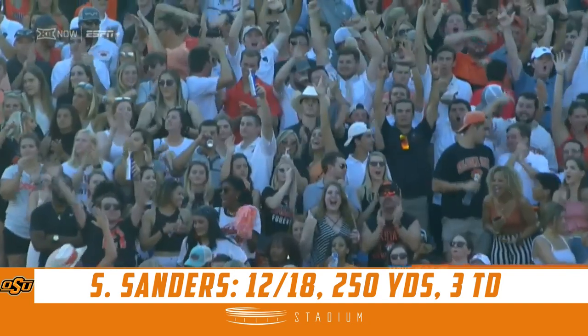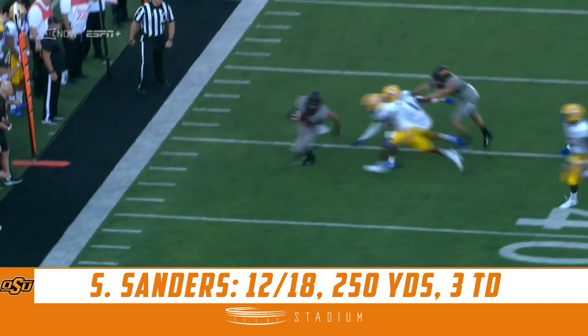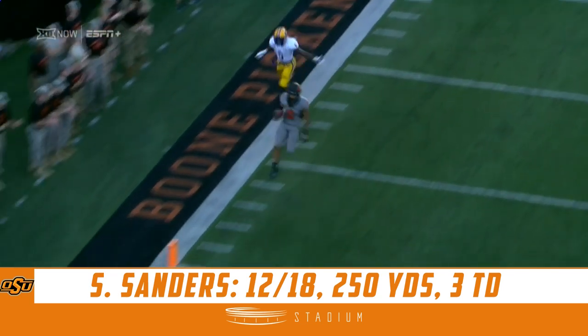Alright, now go to your second best player. Read option, recent speed screen to Wallace. And that's just one-two right there, Dave.